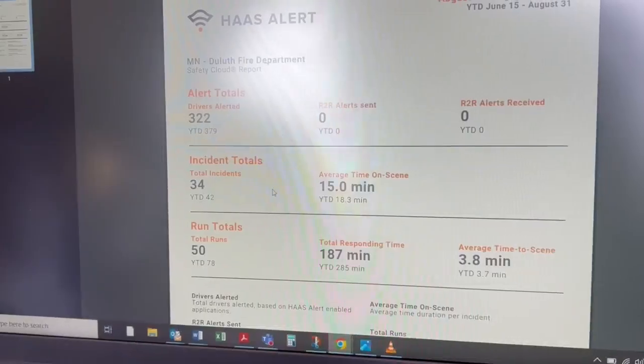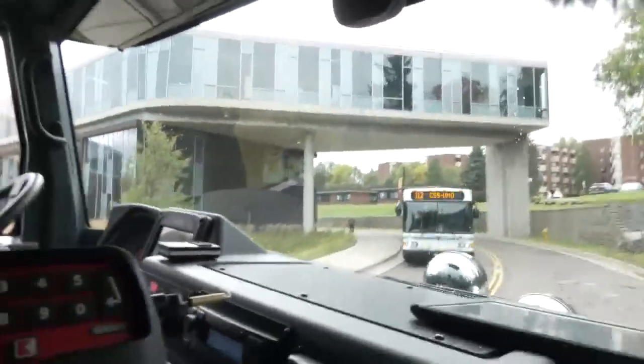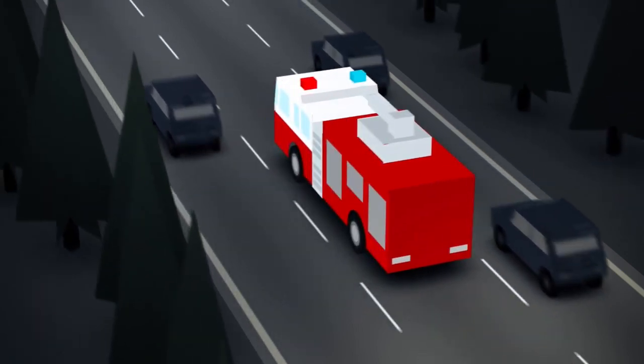This system will actually alert you when the fire truck is approaching. It calculates to determine if the fire truck and your vehicle will actually intersect, whether it's head-on or to the side. It will alert the driver, tone down your stereo, and pop up a warning saying: "Warning, emergency vehicle approaching."